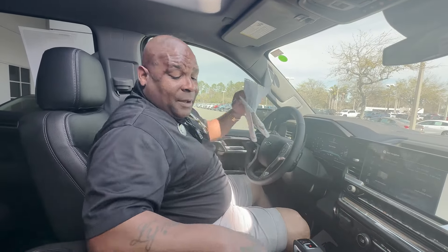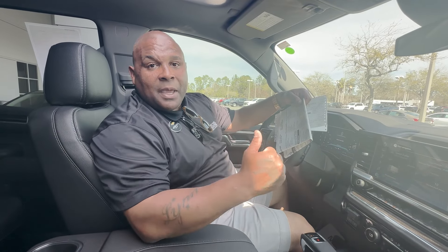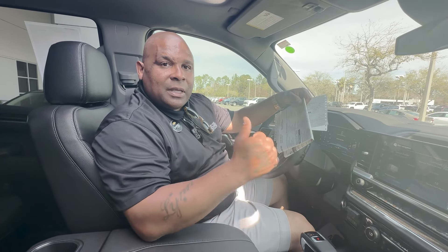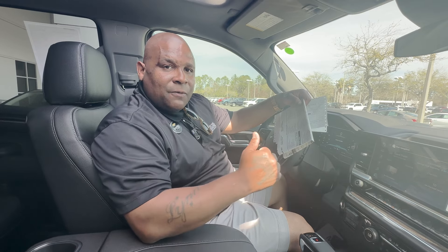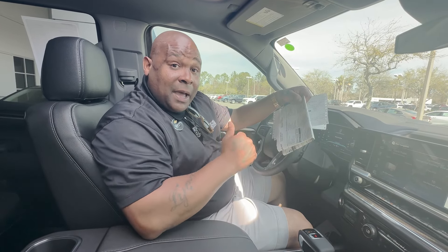We want you to come by — I want you to take a test drive. Call or ask for me. My name is Mr. Mayday. The number you can reach me directly is 904-614-2637. Thank you all so much for your time and I look forward to you coming by and taking a test drive. Thank you.